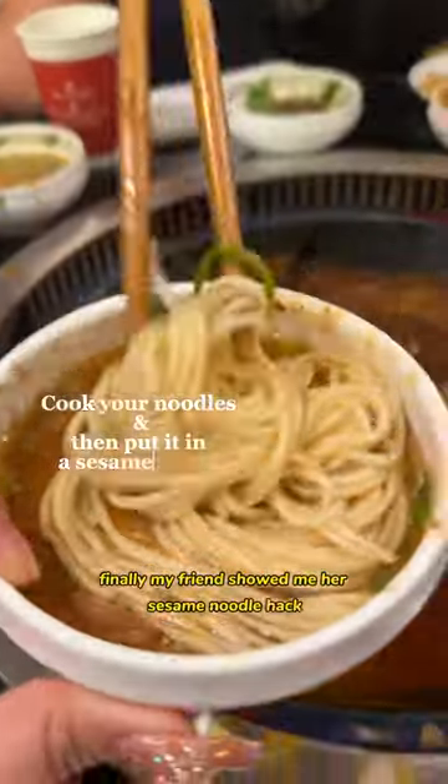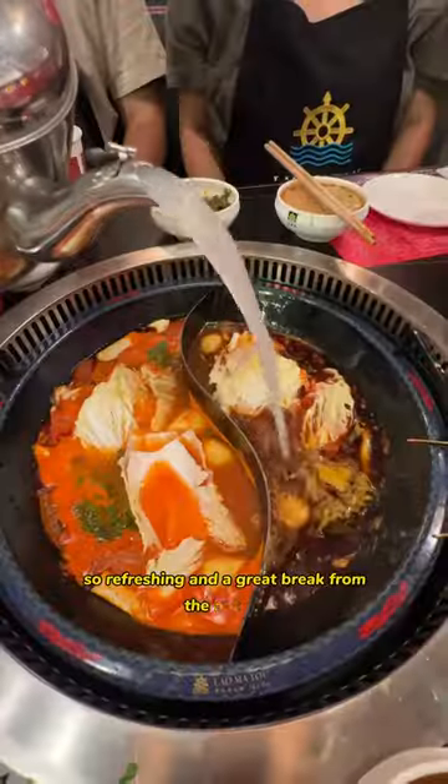My friend showed me her sesame noodle hack, which was ingenious — so refreshing and a great break from the hot pot.